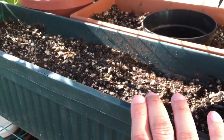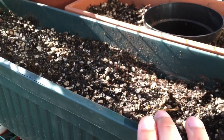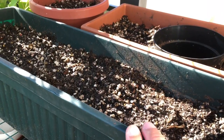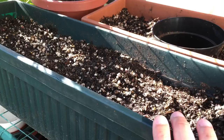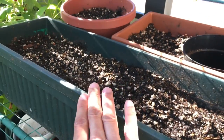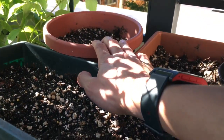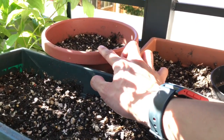And then I also planted some new stuff. This one I planted California poppy, baby blue eyes, crimson clover, and then the other one — I forgot the name — but this is the wildflower mix. I want to attract more bees. That one is the lacy phacelia — this is definitely going to attract a lot of bees.